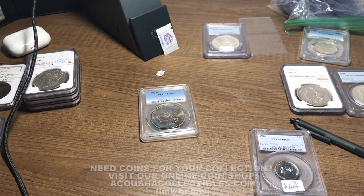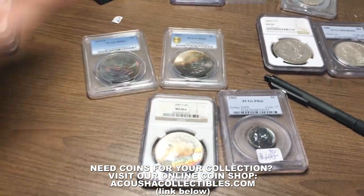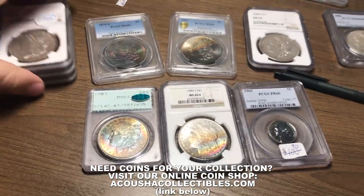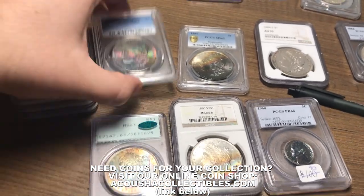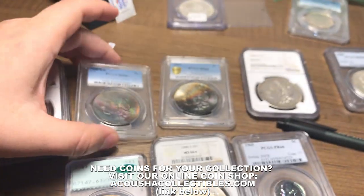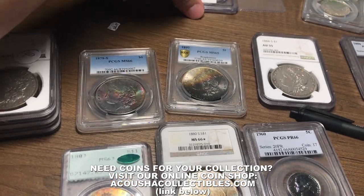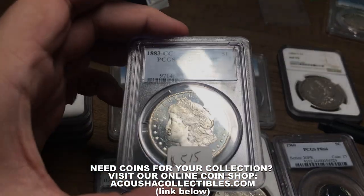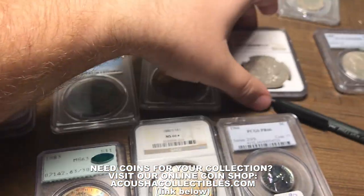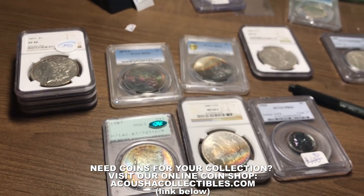Hey guys, just wrapped up day one at the Pan Show. I've got a few things to show you this video. I bought a few toners there — insane coins. I bought a few kind of regular just date Morgan dollars. I bought a dimple there, just a harder dimple — you don't see these every day with the plus. I bought a nice better date Morgan there, but a lot of cool stuff to show you in this video.